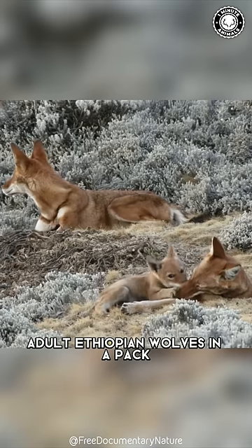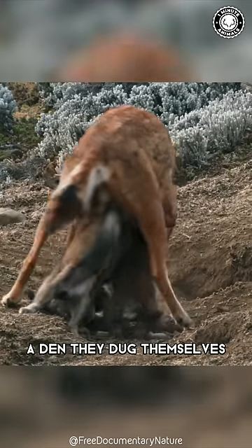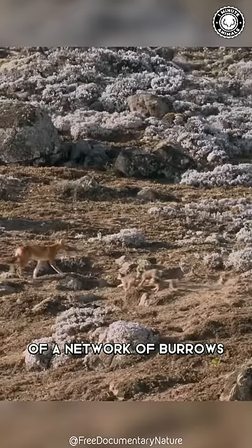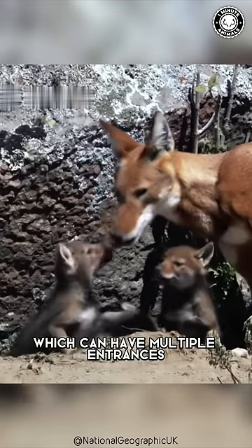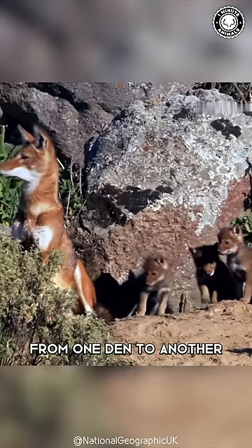Also, adult Ethiopian wolves in a pack will help raise each other's pups. Wolf mothers give birth in a den they dug themselves. These dens usually consist of a network of burrows, which can have multiple entrances and be interconnected, and pups are regularly shifted from one den to another.